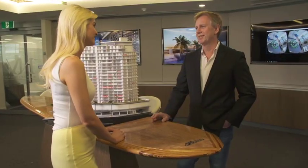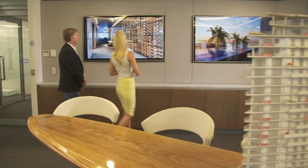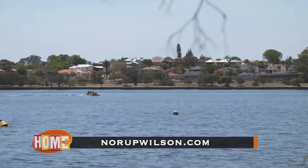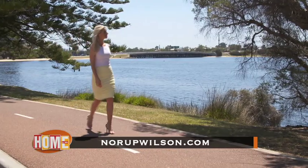Fantastic, it's absolutely great. With stage two of the development due for completion late 2019, it has already received great interest so far. To register your interest in this amazing development, head to norупwilson.com or visit their sales suite at 19 Ogilvy Road, Mount Pleasant.